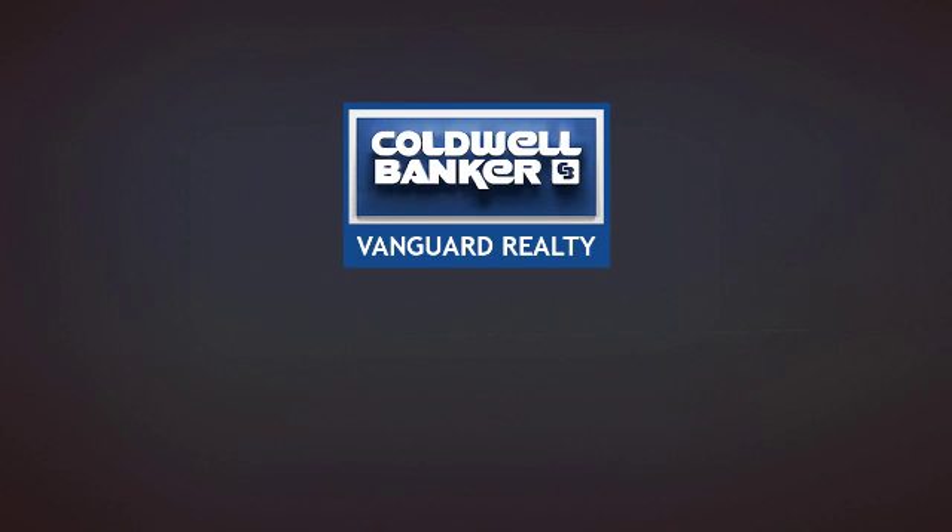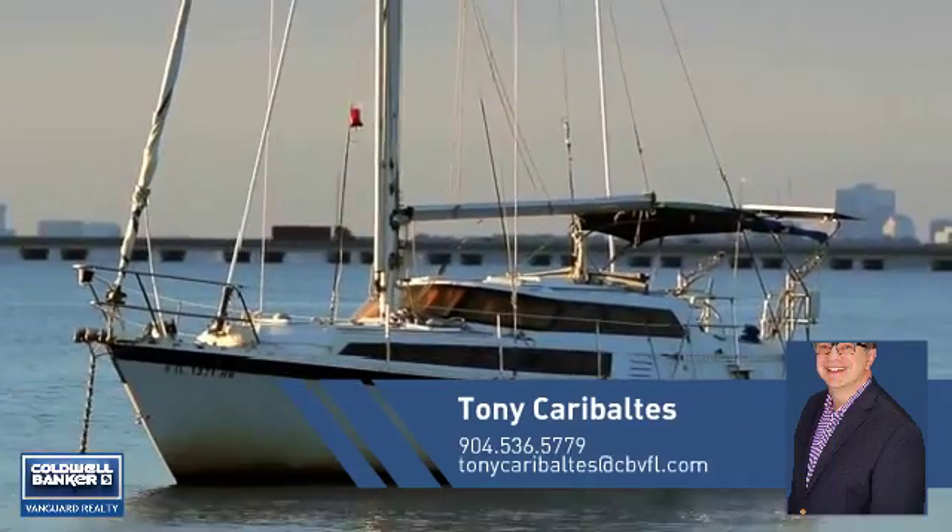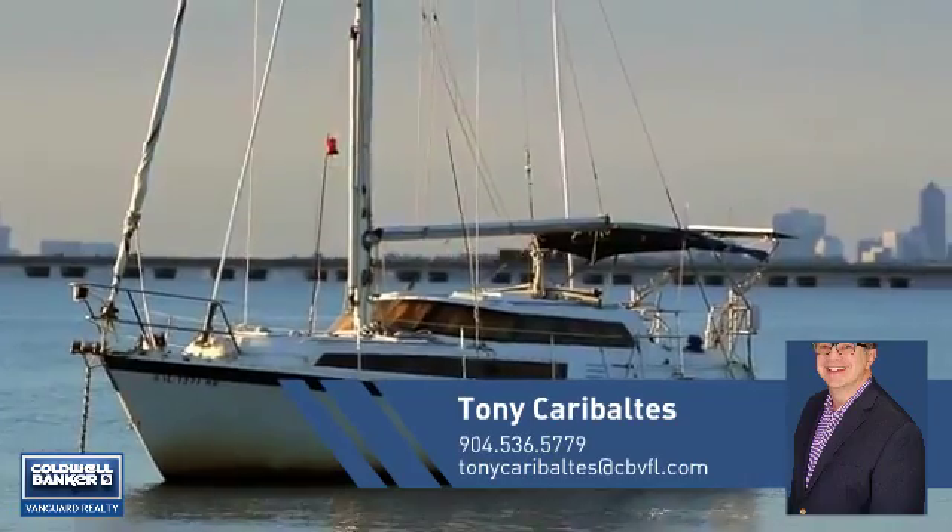At Coldwell Banker Vanguard Realty, you'll find a place you'll feel right at home in. This video is brought to you by your real estate agent, Tony.